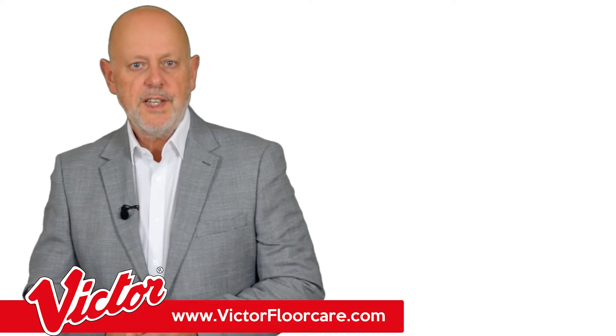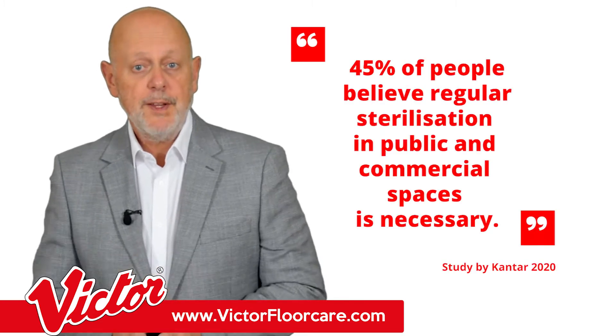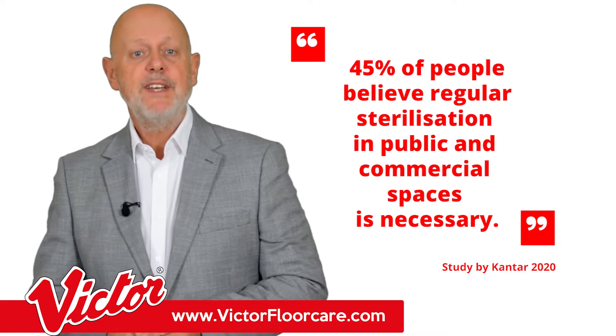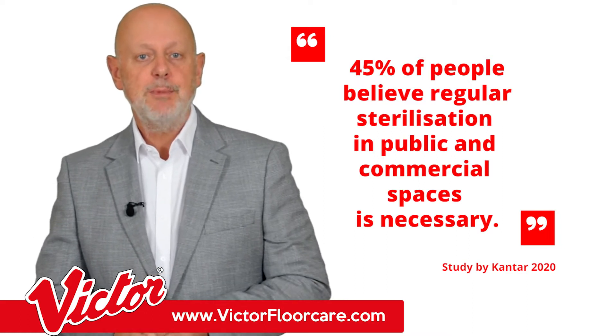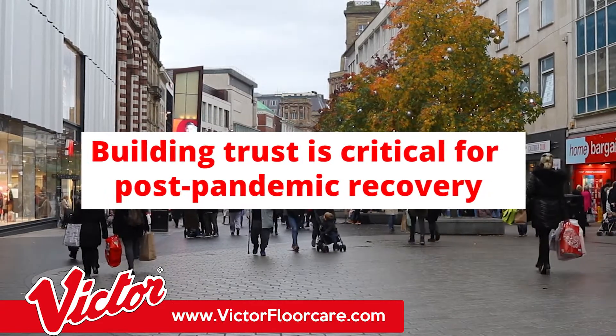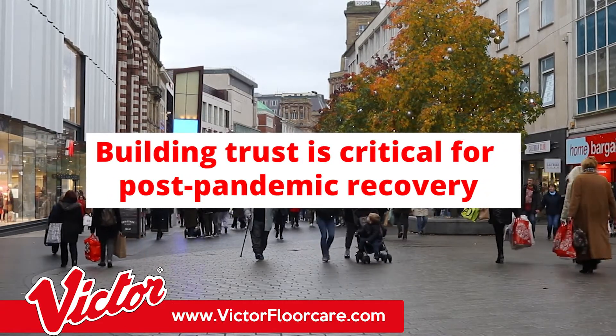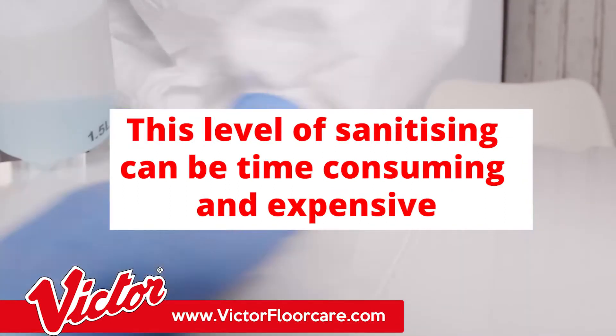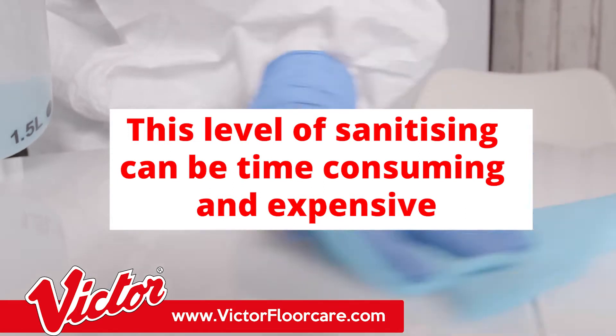A recent study by Kantar revealed that the public are reluctant to return to normal activities without the peace of mind that regular and visible cleaning measures provide. Building trust is critical for post-pandemic recovery. However, this level of sanitizing could be time-consuming and not to mention expensive.